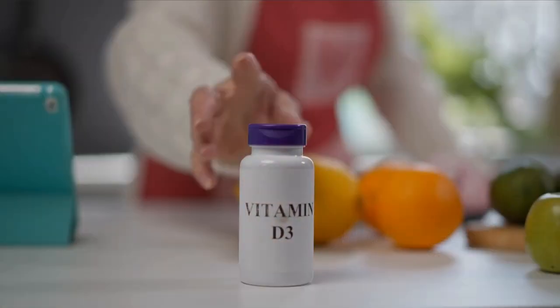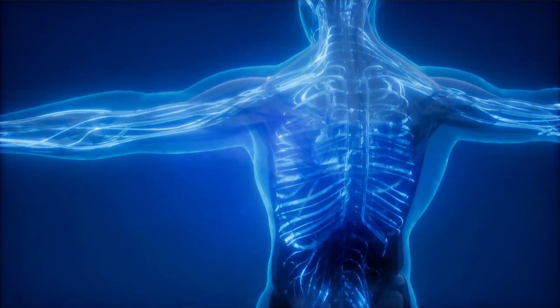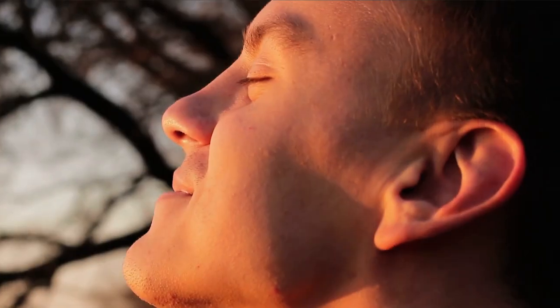Vitamin D3 is a nutrient that is essential for human health. It helps the body absorb calcium and phosphorus from food, and it's necessary for the proper development of bones, teeth, and muscles. Vitamin D3 can be produced by the body when it's exposed to sunlight — that's the main way.